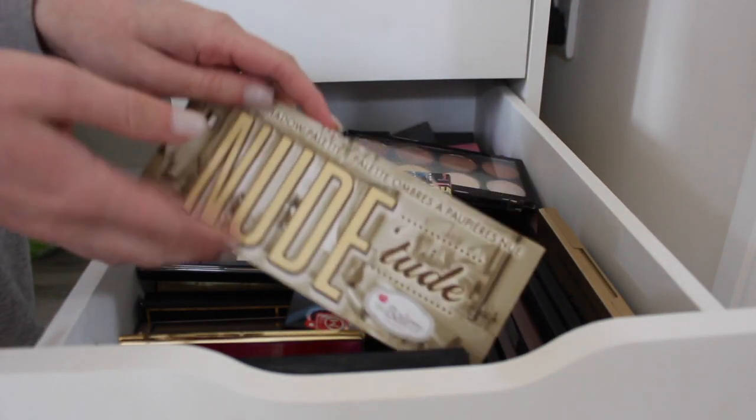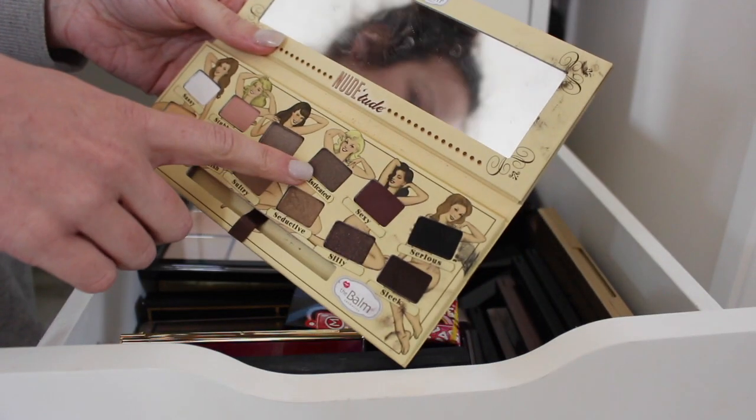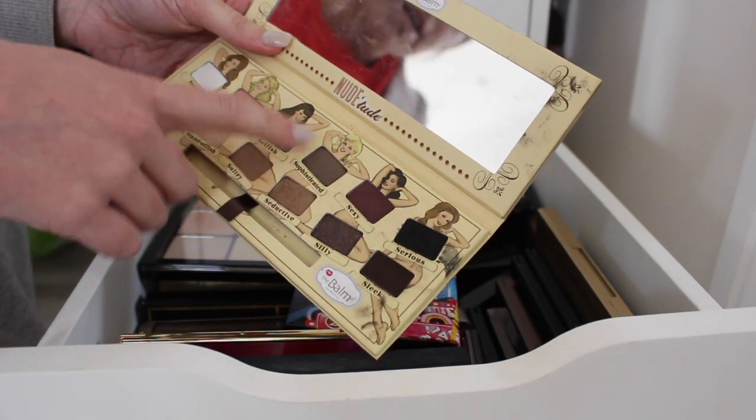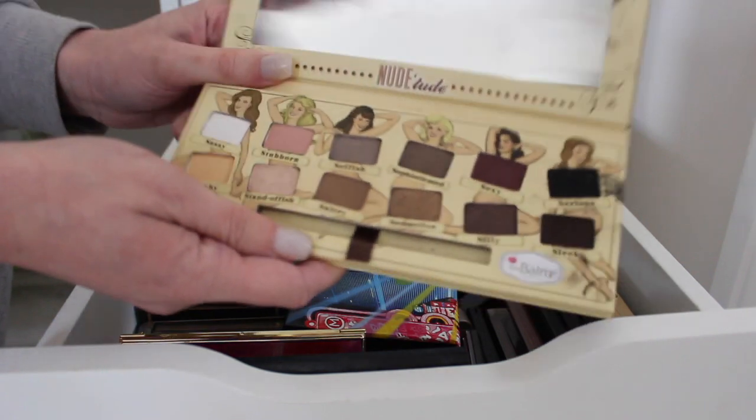Nude Tube by the Balm — I haven't used this that much recently but I really do like it. Some of the colors I think are quite unique so I'm going to keep this one because I think I probably will use it, I just forgot I had it.